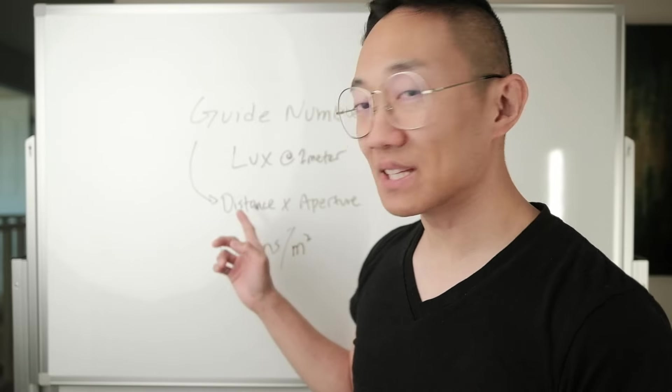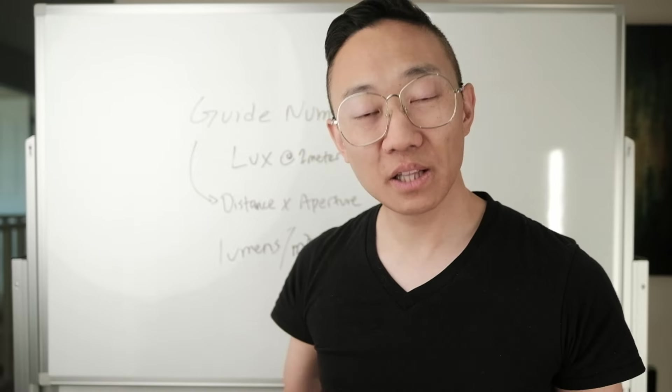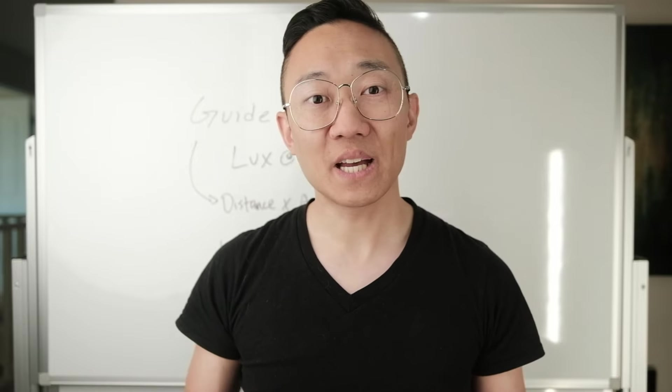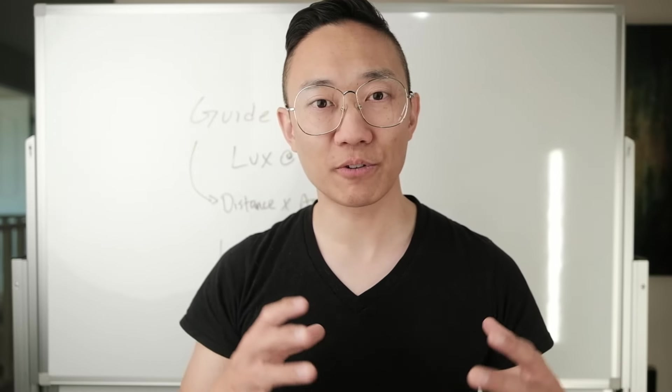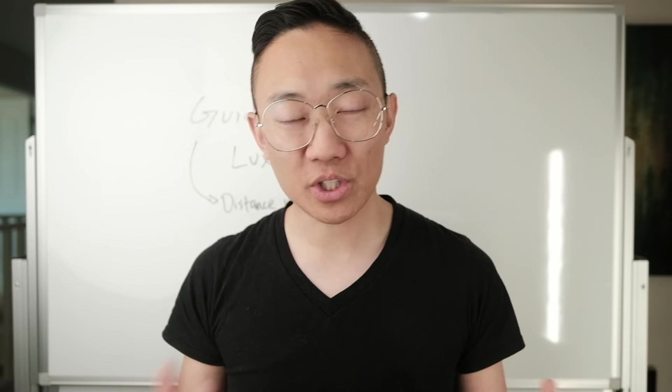The guide number is calculated by multiplying the distance to the subject by the aperture setting in the camera. Lux, on the other hand, measures continuous light like the light in a room or from a lamp — it tells us how much light hits a surface, measured as lumens per square meter. You can't use a guide number for continuous lights, and you can't use lux for flashes, because each type of light works so differently and needs its own way to be measured.